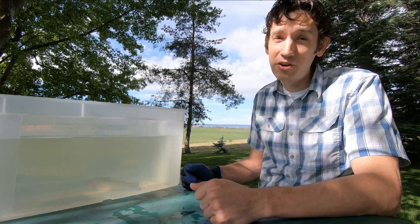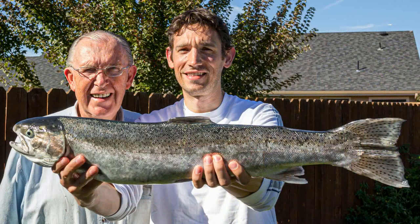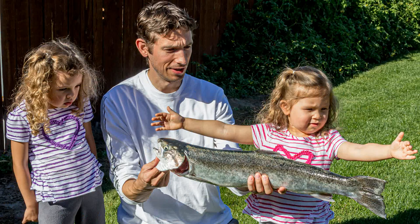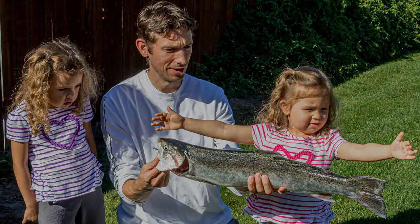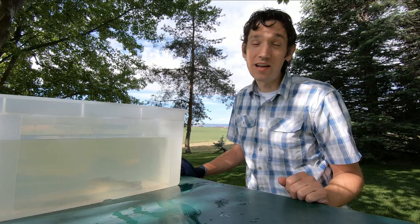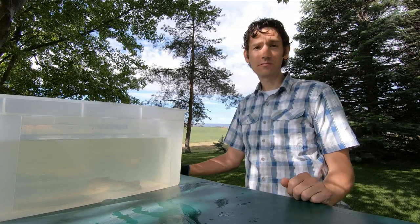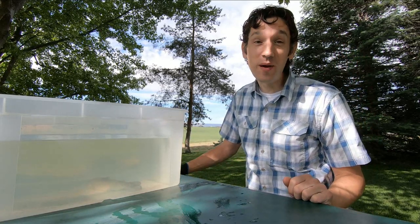I caught a steelhead one time — let me show you how big it is. Here's the fish I caught while fishing with my dad on the Columbia River in Washington State. The largest steelhead ever caught was 42 inches long — about that long — and it weighed almost 50 pounds.